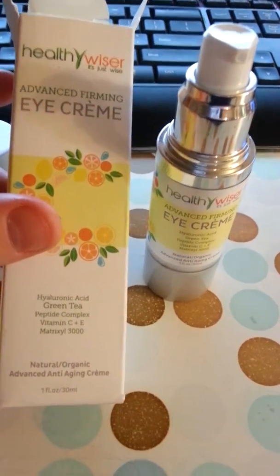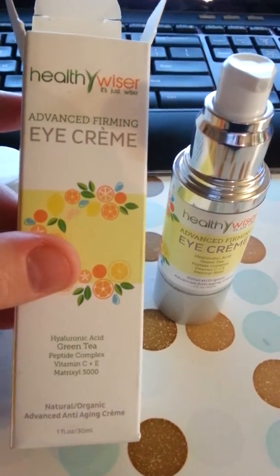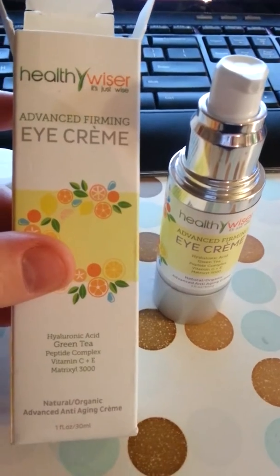Hello, W.S. Mama Readers Nook here, and tonight I am looking at Healthy Wiser Advanced Firming Eye Cream.